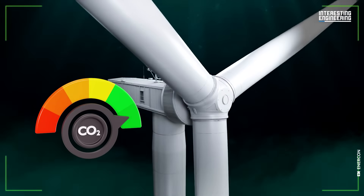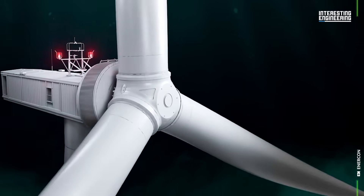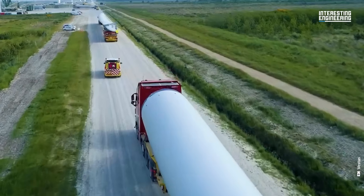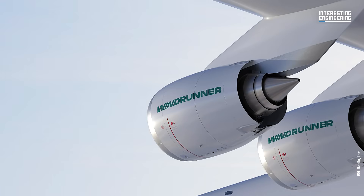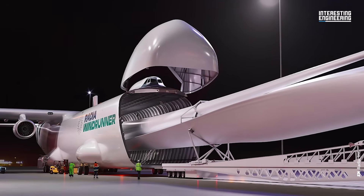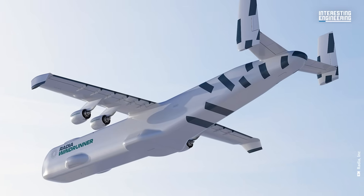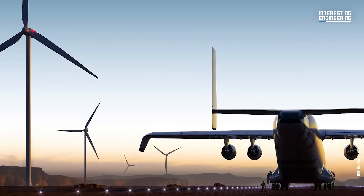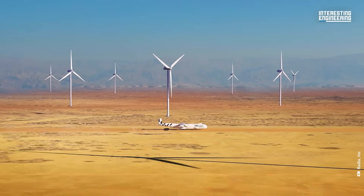And when it comes to wind turbines, the bigger the better. Moving these massive blades around can be a nightmare. However, a new concept in air transport could turn it into a dream. The huge Windrunner will hopefully be the answer to getting these massive turbine blades from factory to site.